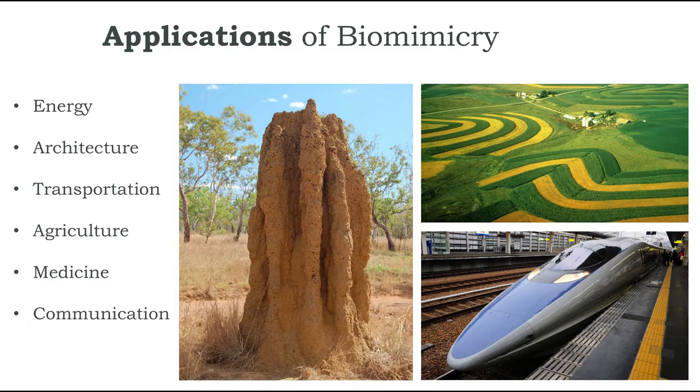Biomimicry has a lot of applications in fields like energy, architecture, agriculture, medicine, and communication. Here you see a few examples: a high-speed train designed to minimize friction caused by air resistance inspired by a kingfisher's beak, growing food in sustainable ways inspired by prairies, and buildings designed with an internal climate control system inspired by the structure of termite mounds.